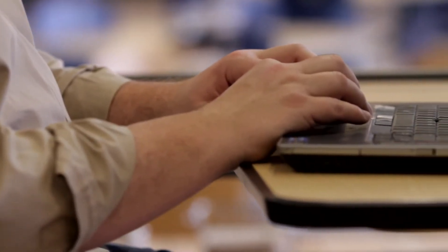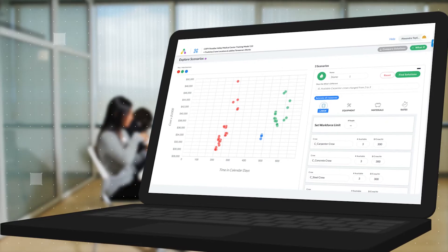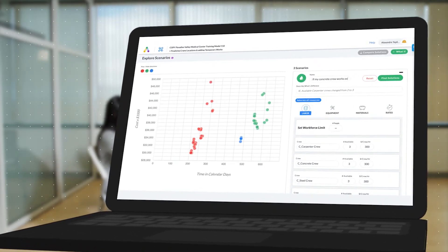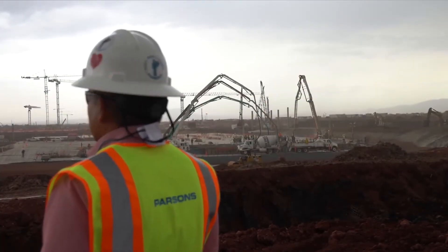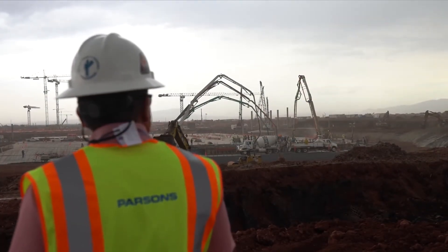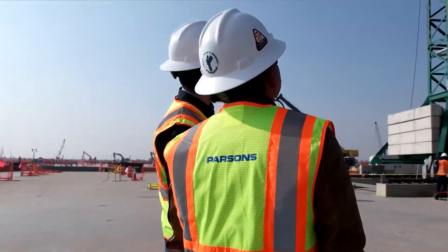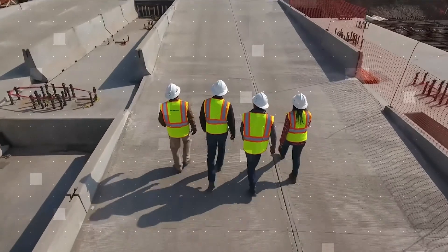AI definitely brings a lot of advantages to the construction industry and to our project in particular, by allowing us to be more efficient and utilize the few resources we have in a very efficient way. Parsons is at the leading edge of using ALICE in infrastructure work. We have been testing it and using it in the field on multiple projects, and it has shown a lot of good results that allowed us to be more competitive in the bid and more efficient during execution.